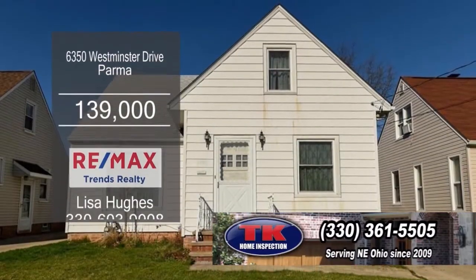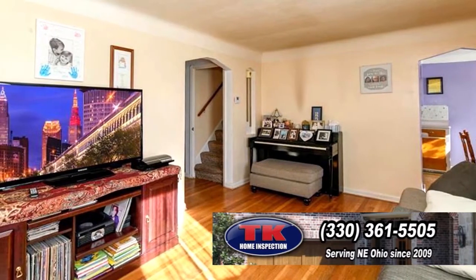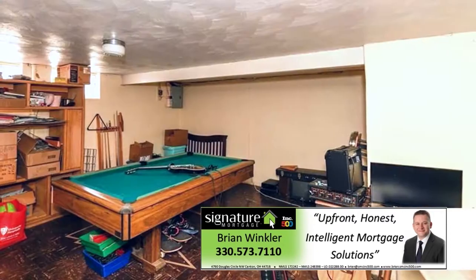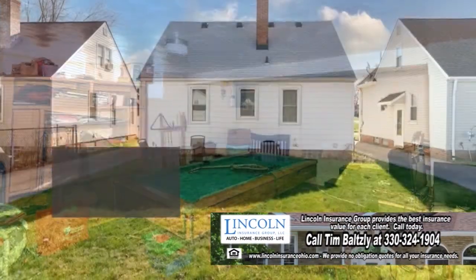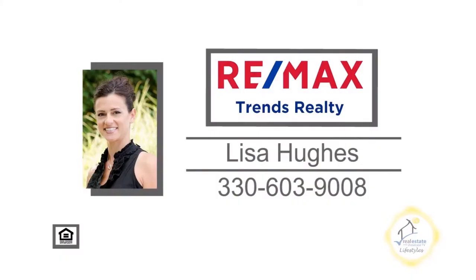This home in Parma boasts four bedrooms and one bath. The cozy living room has original hardwood floors. The spacious kitchen offers ample storage space and an eating area. The basement offers a huge finished area — great for a rec room, a man cave, or a theater room. The backyard is a perfect size for all your outdoor activities. For a private showing, contact Lisa Hughes.